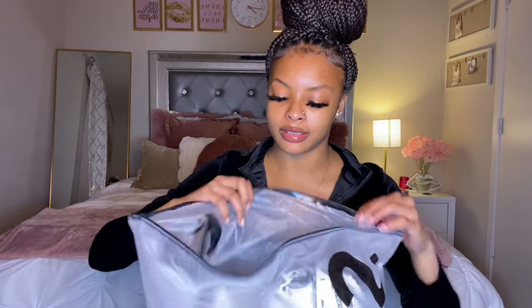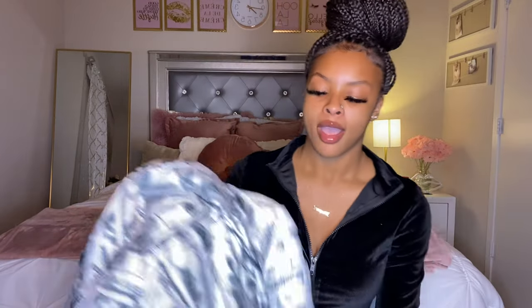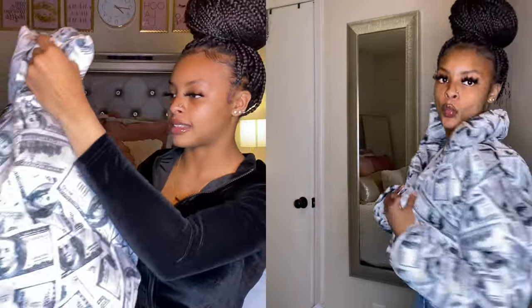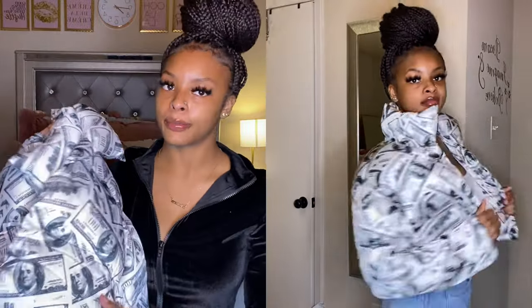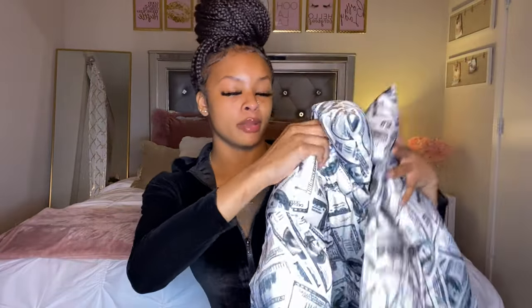I did open my package and try some of this stuff on already, so let's get into the first item. The first item is this money puffer jacket. I also purchased a green money purse from my accessory SHEIN haul to pair with this jacket. This jacket does not come with any zippers or buttons, so you just wear it open, but it is very cute. I'm not sure if I'll wear black jeans or blue jeans with it, but I definitely need to find some shoes to go with it.